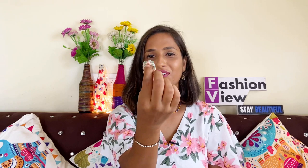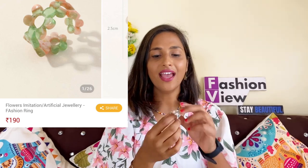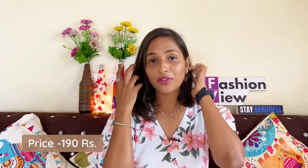The second product I am going to show is also a ring — I am wearing it right now. It has a floral design in green and pink color, and you will get to see a lot of color options. The price is Rs. 192. You can style it with a Western outfit. If you check these rings on any other website, you won't find them — that's why I picked it from Urbanic.